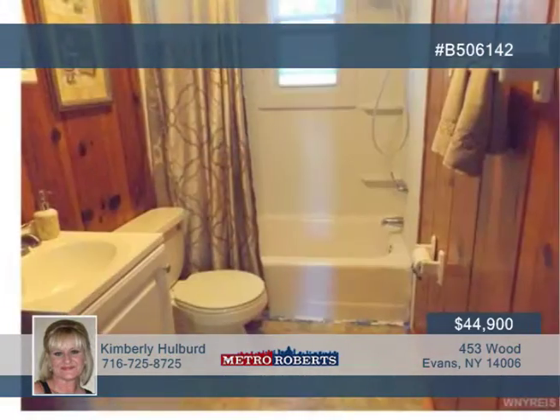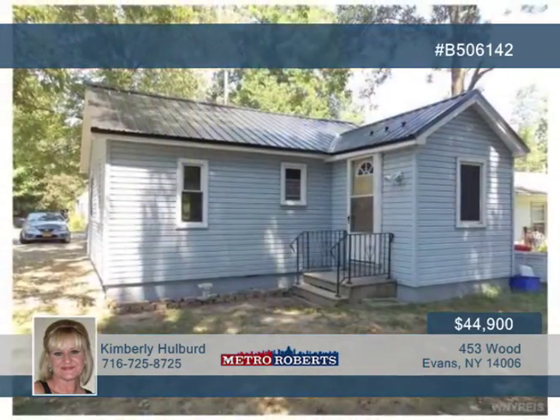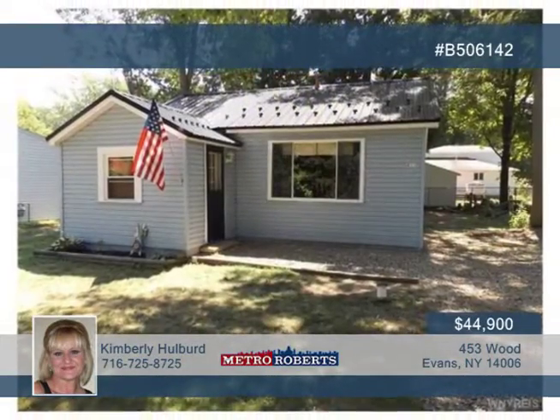You're only a short walk to the beach from this great location. Schedule your showing with Kimberly Holbird today to see it all.